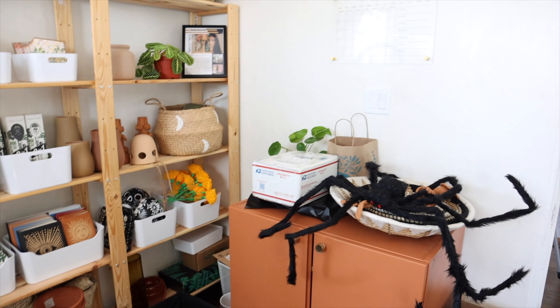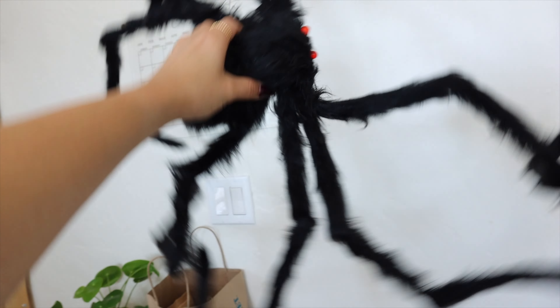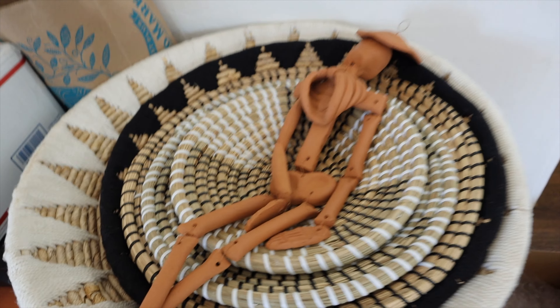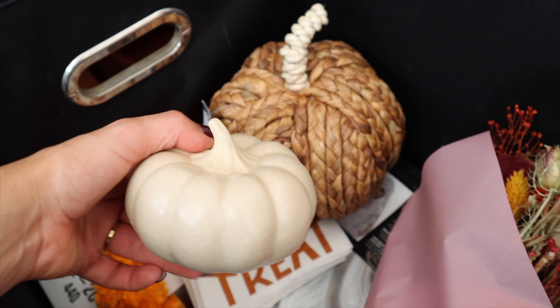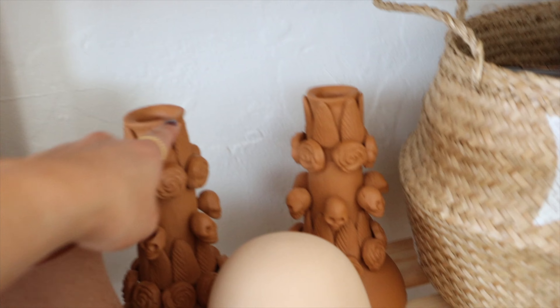First of all, we have this bagel spider — he's gonna go outside. We have some baskets. I love this terracotta skeleton. We have some other stuff for the World Market campaign setup, and some dry florals I actually picked up from Target today because they're so cute — just something simple for the coffee table. I have my bellas over here, and look at these awesome candle holders, and lots of vases.